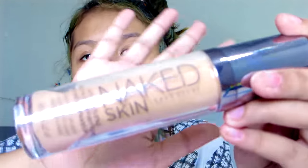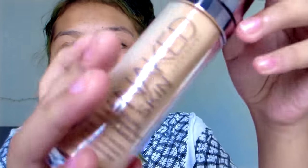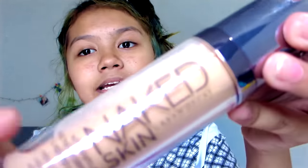So I use this Naked liquid foundation — I'm a beauty guru, okay. This video is going to be me doing my makeup while I talk. I use this Naked Skin Urban Decay foundation. I just realized it says shake before use and I never shake it before using it — oh my god. So let's shake it.